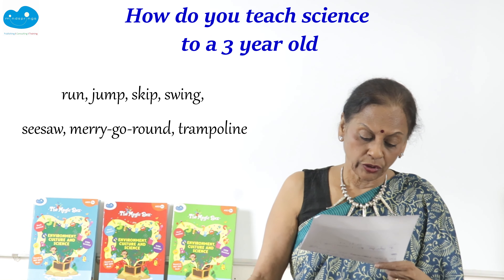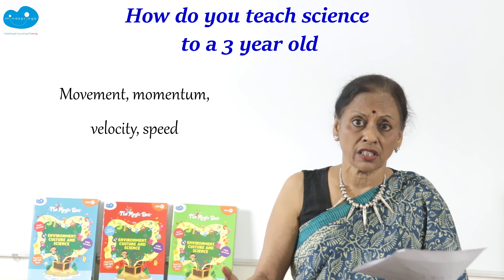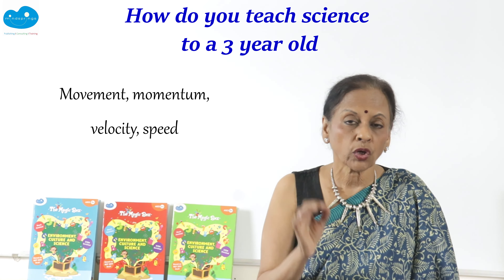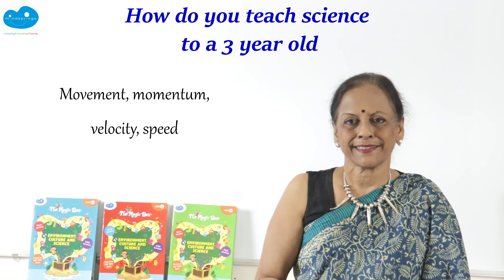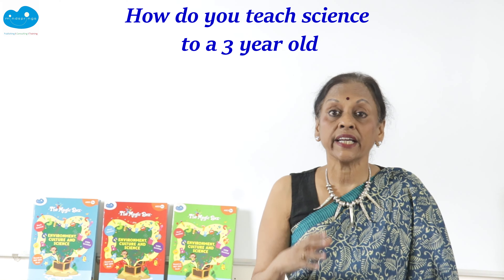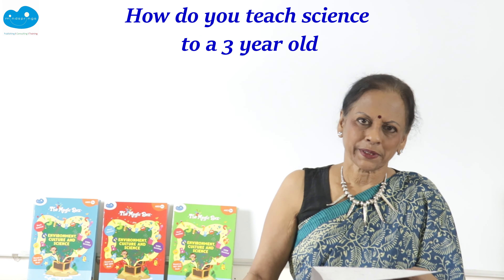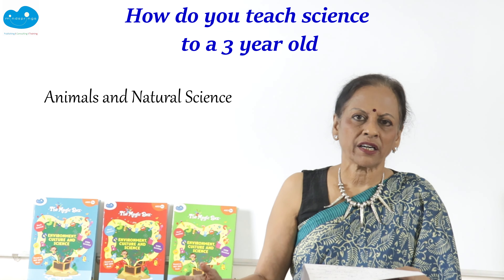When children do all those playground activities, they are exploring movement, momentum, velocity, and speed. They may not know these terms yet, and they don't need to. The child is already immersed in science. We don't need to rush to give them labels — we need to give them lots of experiences they enjoy, keeping their curiosity alive.